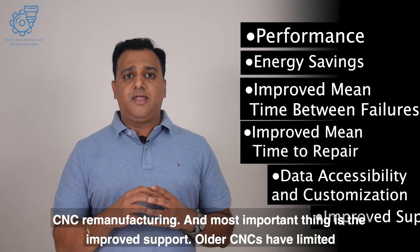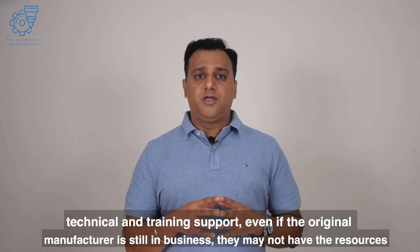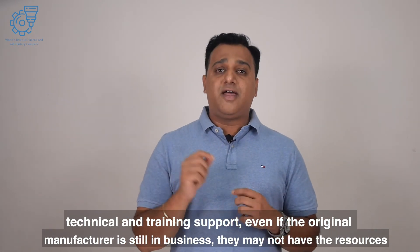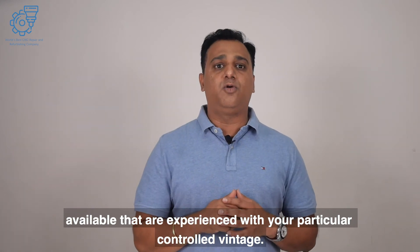Most importantly, there is improved support. Older CNCs have limited technical and training support. Even if the original manufacturer is still in business, they might not have resources experienced with your particular control vintage.